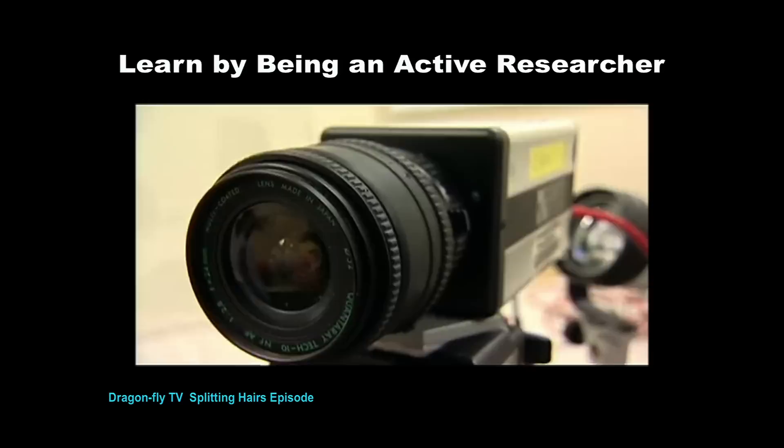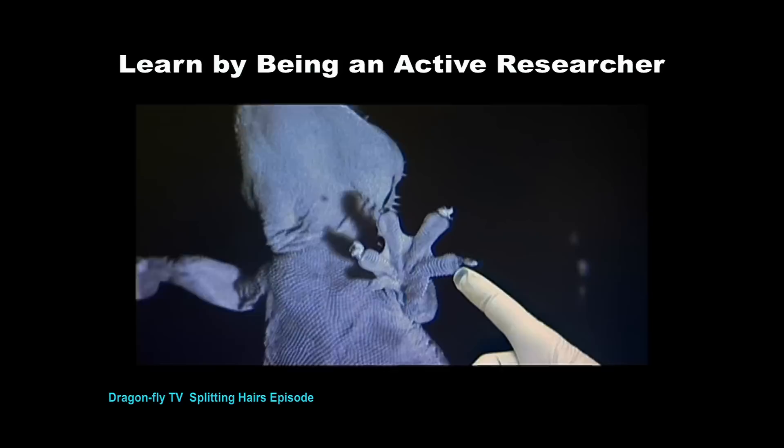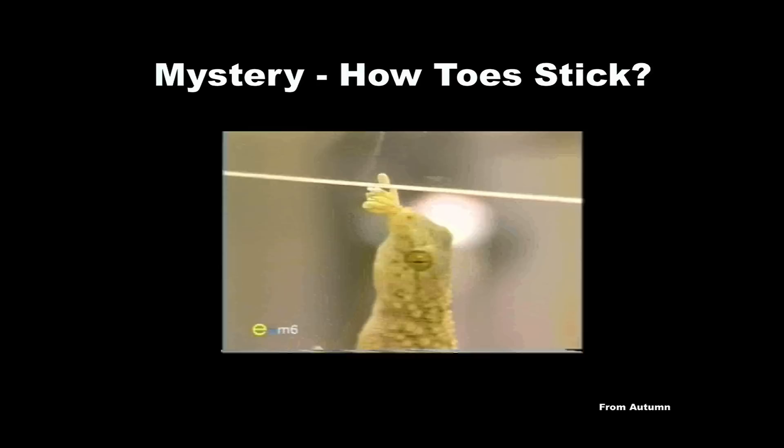There he goes. Okay, recorded. There's the animal's toes. So how do their feet stick and unstick so quickly? How do they do this? We wondered. It's kind of crazy, right? It's hard to believe.